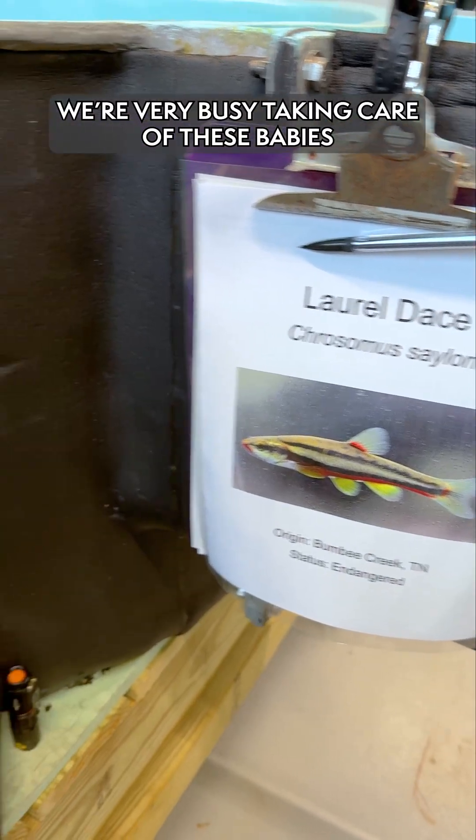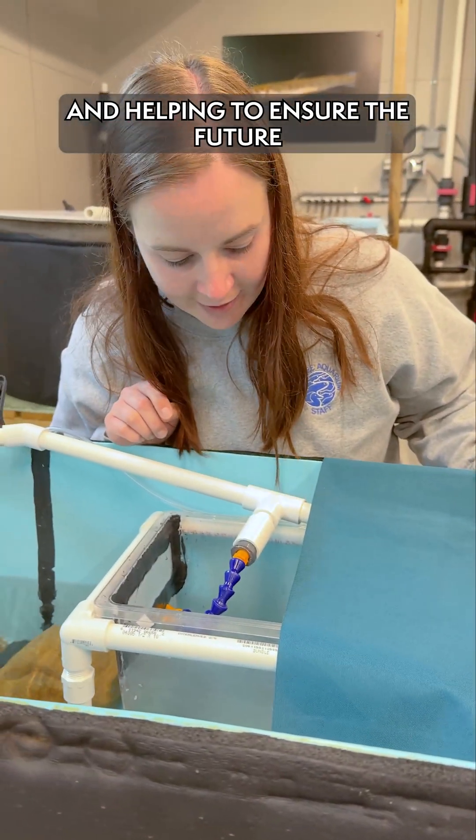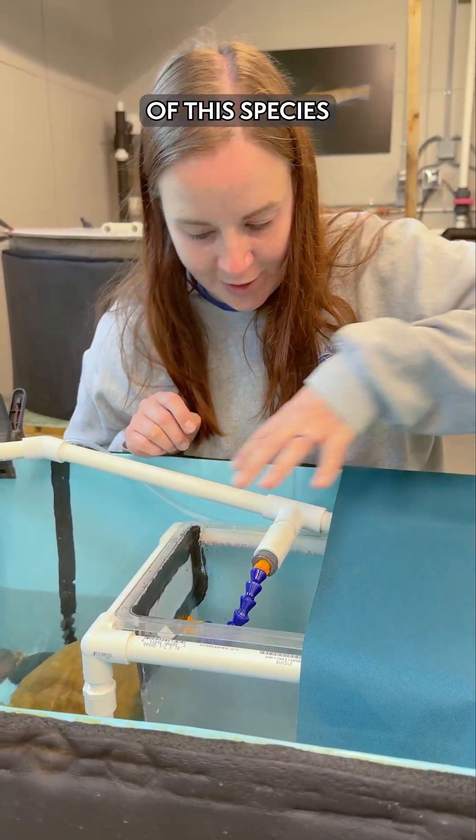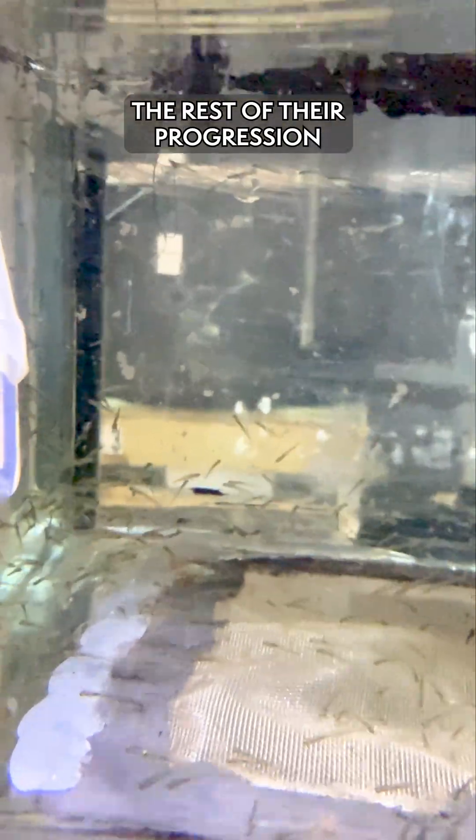We're very busy taking care of these babies, but it is very cool to think that we're contributing to this larger project and helping to ensure the future of the species. I'm definitely looking forward to seeing the rest of their progression.